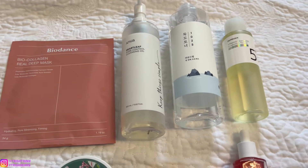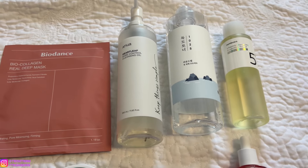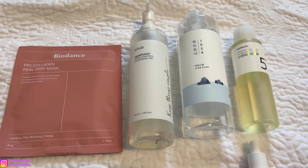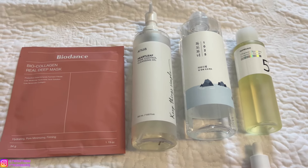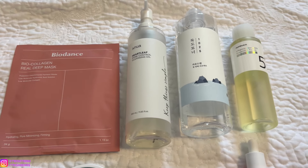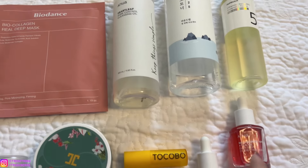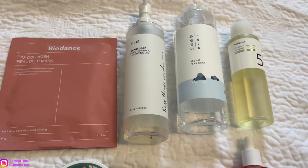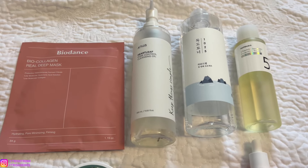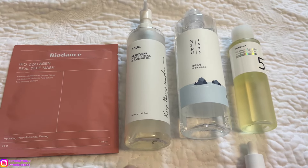Next is cleansing oil. I really love the Anua Heartleaf Pore Control Cleansing Oil. This one will remove blackheads, whiteheads, sebum, makeup, and sunscreen. It's really nice, lightweight, gentle on the skin, with a watery consistency. The brand Anua is really popular in America. I also like their toner and serums, which I'll talk about later. Anua is great for all skin types, even acne-prone and sensitive skin. I have combo skin and it works really well for me.